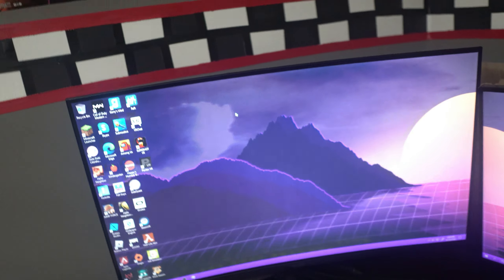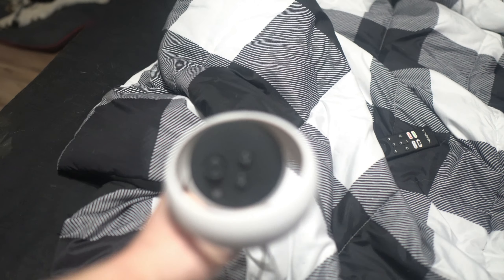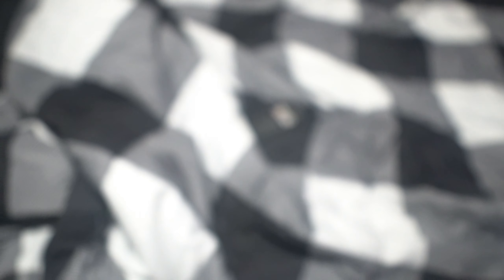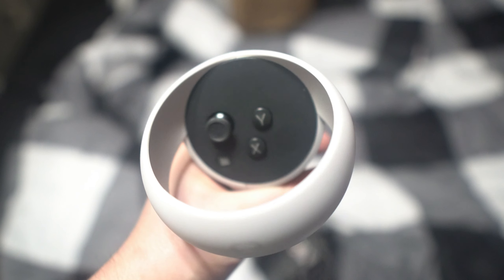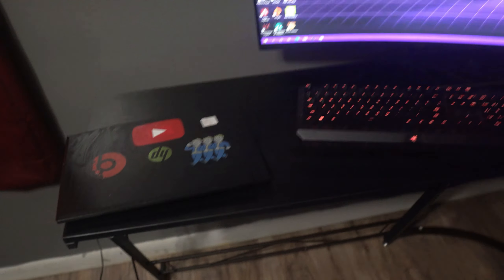This is my new monitor and it is super freaking huge. Also, here's my VR headset over there, and here are my controllers — these are my new controllers and they're actually really good, surprisingly.